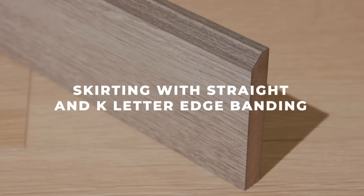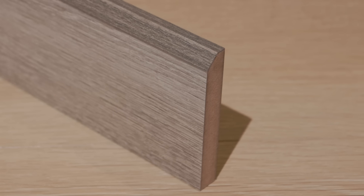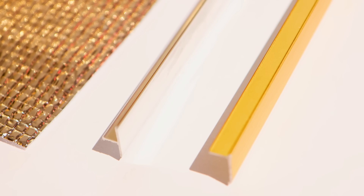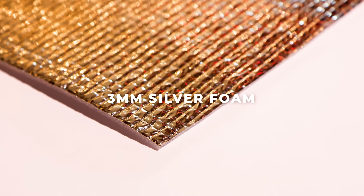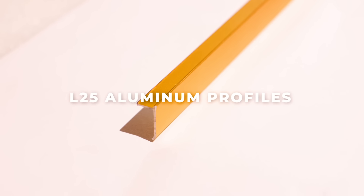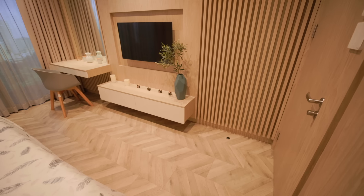Our 12mm skirting adds the perfect finishing touch, seamlessly blending with your flooring. Moreover, Ang Cung offers all the necessary accessories for a hassle-free installation process, ensuring that you have everything you need to achieve a perfect match between your interior design and Laminate Flooring.